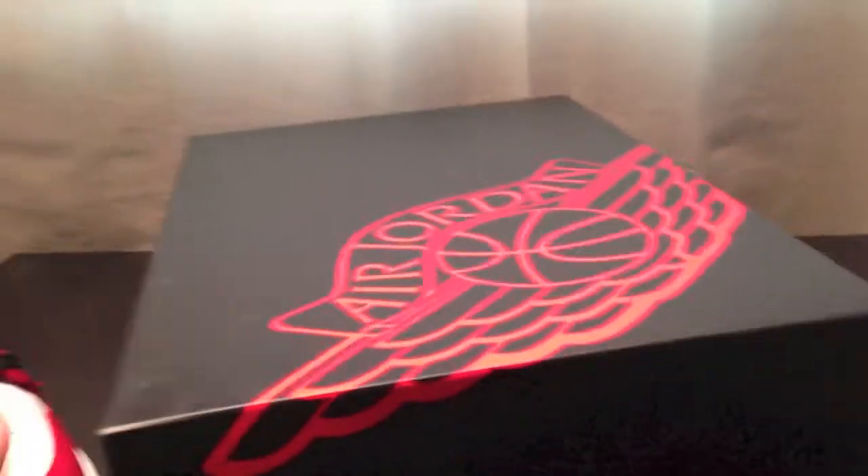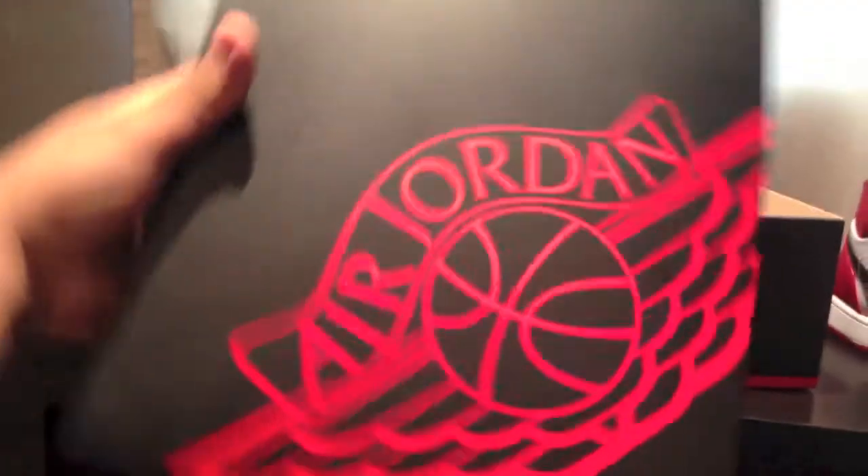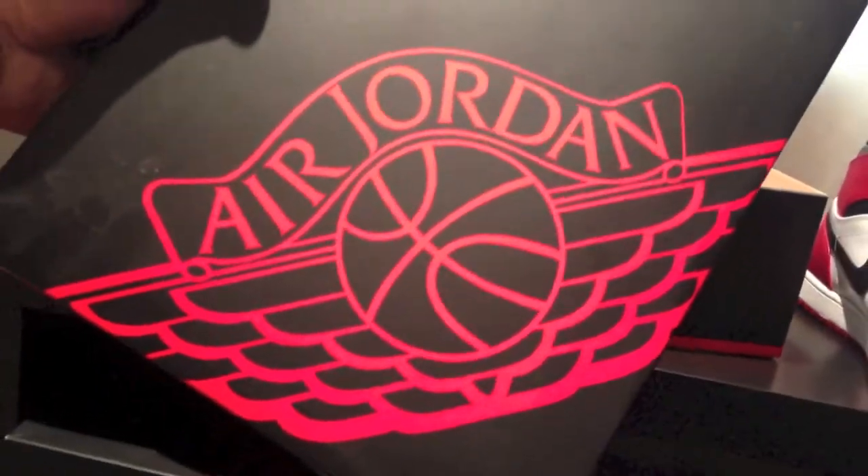Let me show you the box real fast — for those of you who don't know what it looks like, you got this Air Jordan on the lid that comes completely off, then you got the Air Jordan retro box. You can see there's the Air Jordan wing badge on all sides of it.